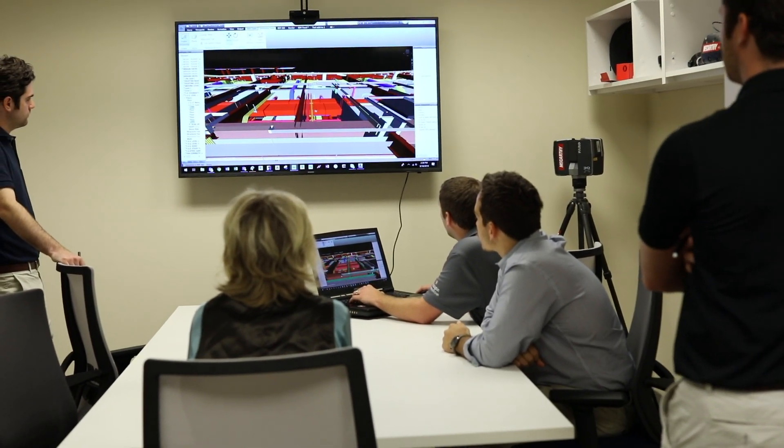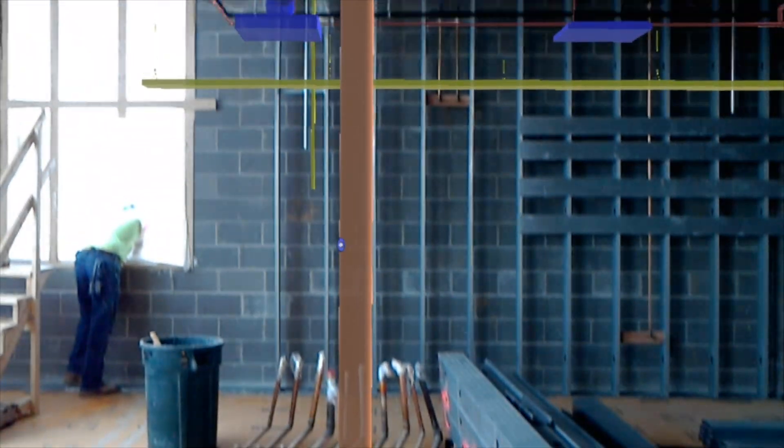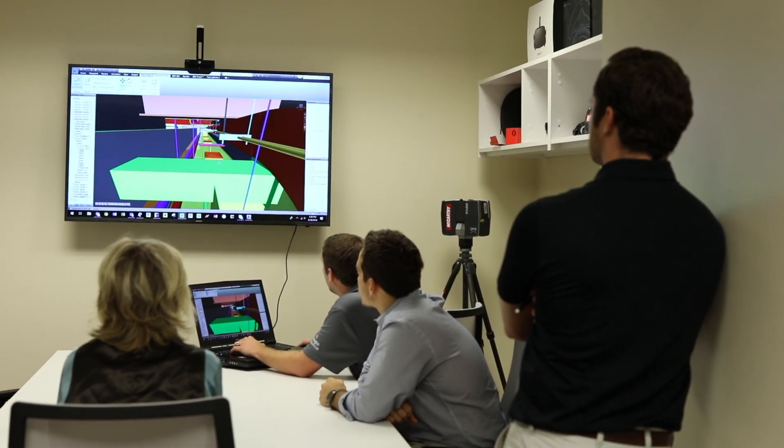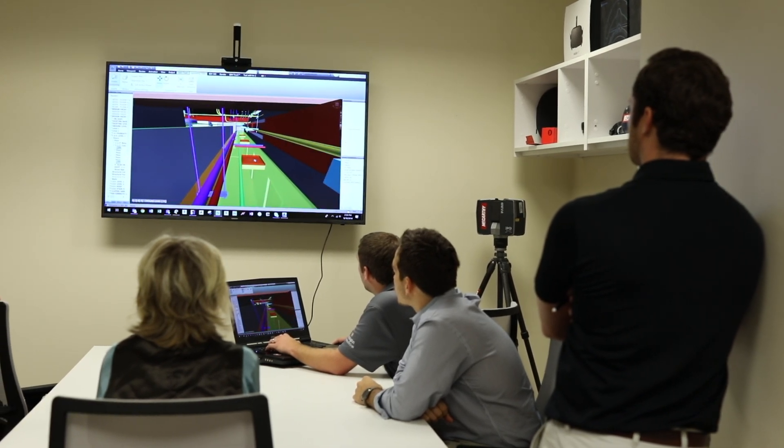We try to bring a visual component so that these folks can understand their project and have less of an 'ah-ha' moment, and more of an 'okay, that's exactly what I thought I was going to get' when we turn this project over. It's through those processes that we've started to really get rid of a lot of change orders and get more efficient. The value that brings to the project is really just making sure everyone knows what the goal is — a good quality product, getting it done on time. And having that resolved is probably immeasurable from the owner's side.